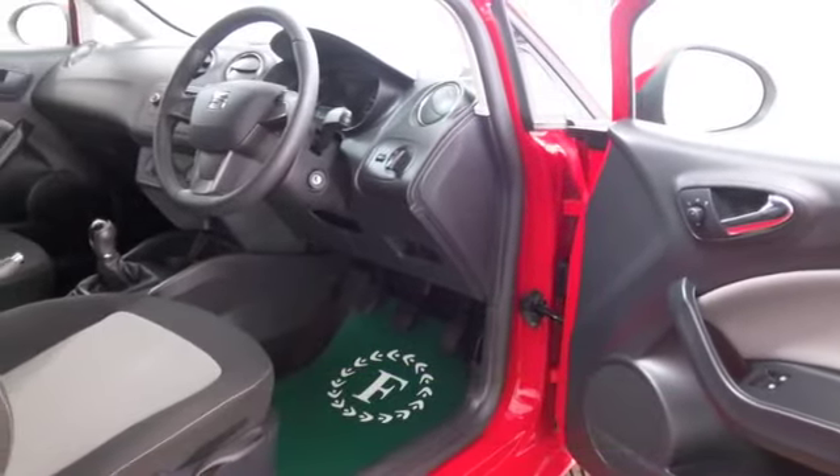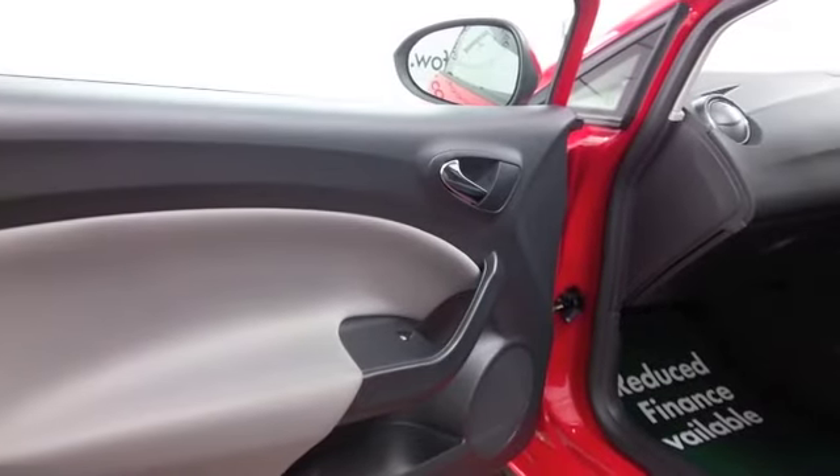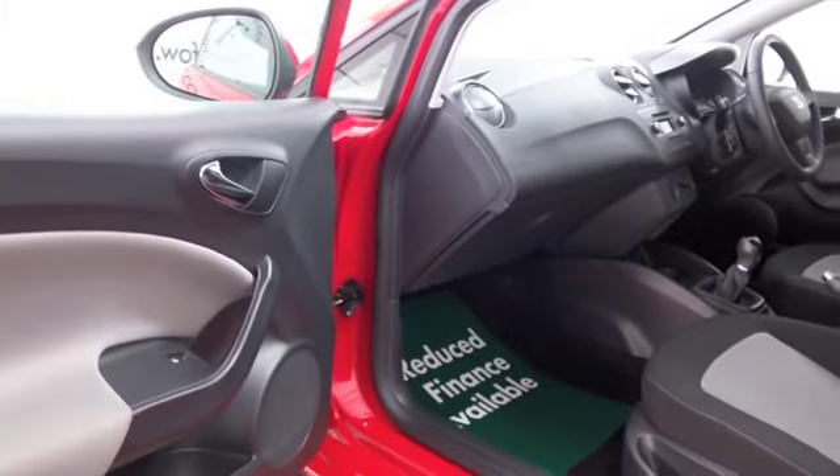We've got a lovely cloth interior. I'm a big fan of the styling of the SEAT Ibiza — air conditioning, and looking stunning in this red coachwork. Three doors, nice alloys.